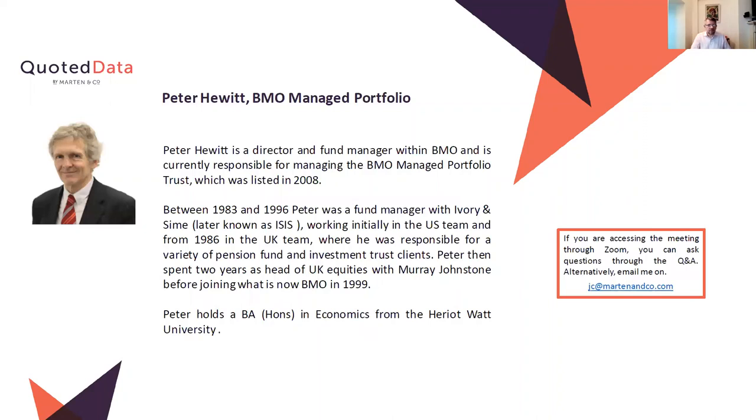Good morning, Peter. Good morning, James. Thank you very much for doing this. This is certainly quite interesting. Do you want to start off by telling us a little bit about the BMO Managed Portfolio Trust and how it works and what it's trying to achieve?